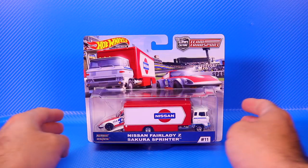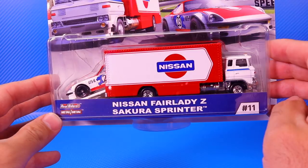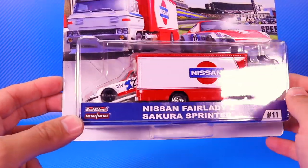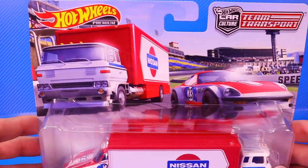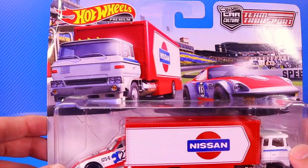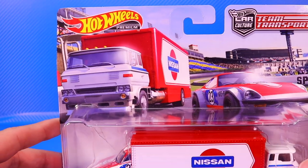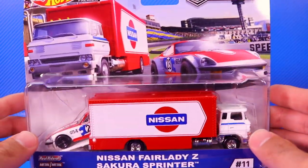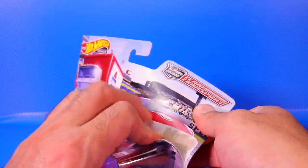For our final one of the three, we've got the Nissan Fairlady Z as well as the Sakura Sprinter. Very cool — a Nissan themed one. Let's check out that artwork: there's a nice racetrack in the background and it looks like we've got the transporter actually racing, which is kind of different. The Nissan Fairlady Z is right there on the card. Number 11 this one is. Let's go ahead and pop this one open.